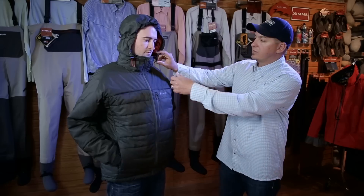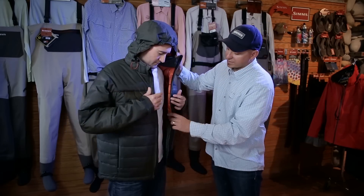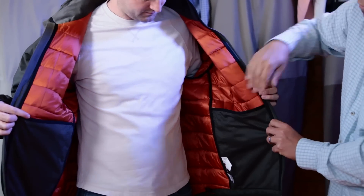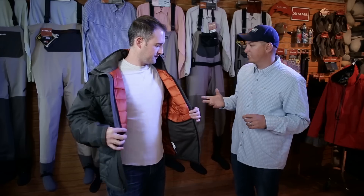It has two hand warmer pockets down at the bottom, a big chest cargo pocket, and on the inside two dump pockets that give you full access — great for storing a stocking cap or gloves. The Extreme Jacket retails for $250, available August 1st at desertsportsman.com.